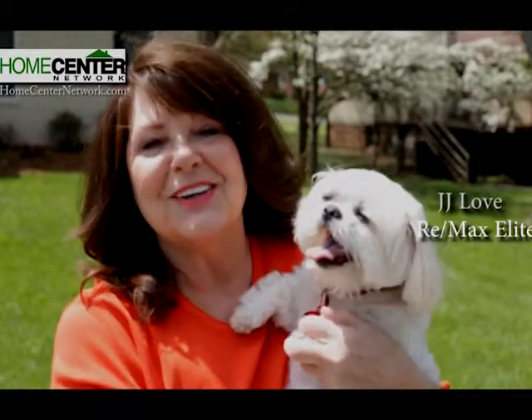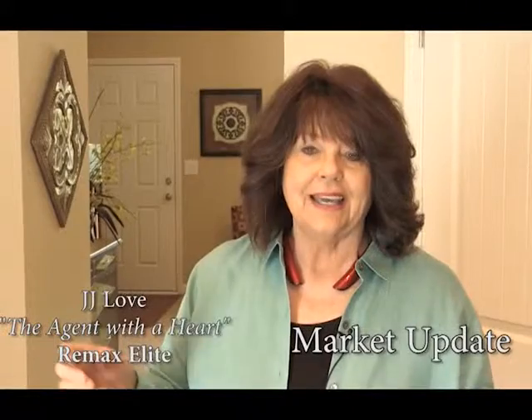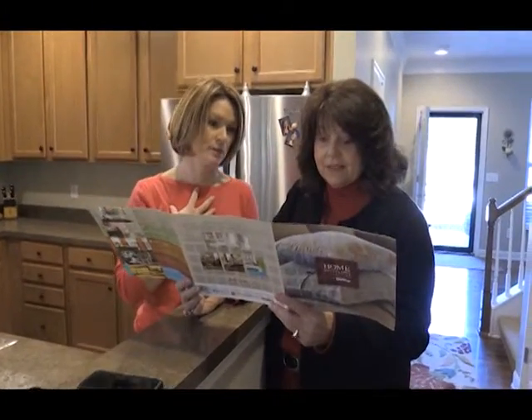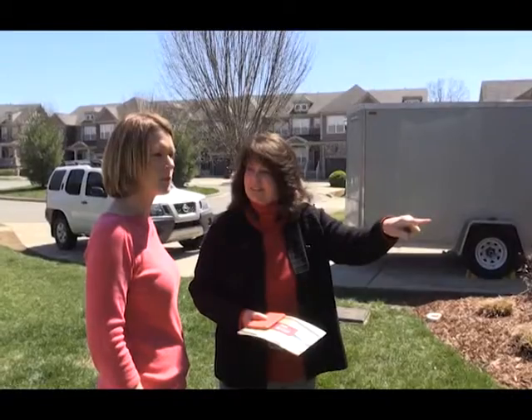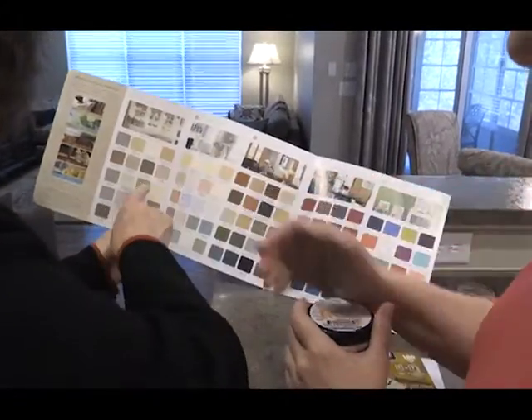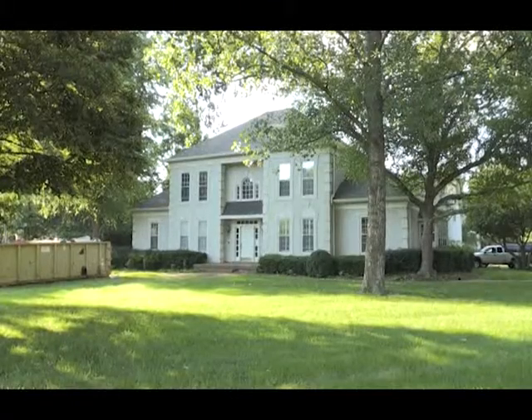Hi, I'm JJ Love, the agent with the heart at RE-MAX Elite, and this is Jazzy. Are you looking for a place to call your own? Been around the block, but you can't find your home. Well, I know a girl who really takes control — I'm talking about JJ Love. She's a realtor with the heart of gold. She really cares for you. The agent with the heart. Welcome to Real Estate Confidential, a behind-the-scenes look at the real world of real estate with JJ Love, the agent with the heart at RE-MAX Elite.